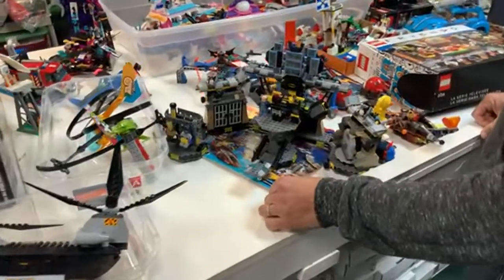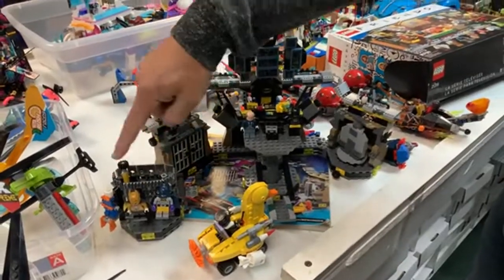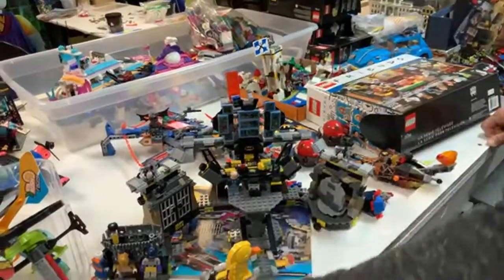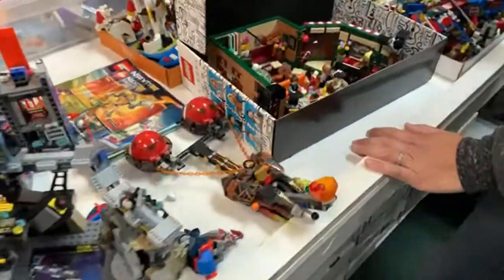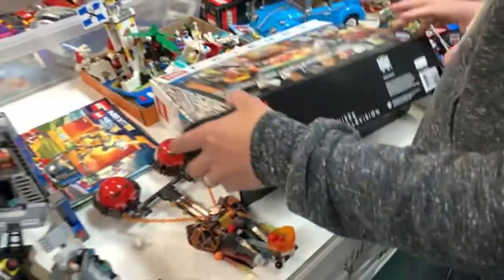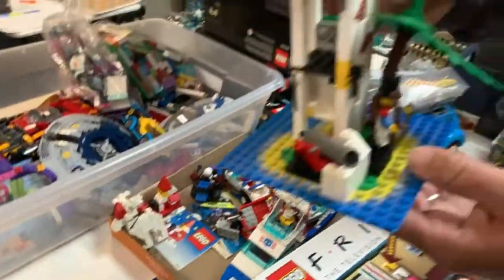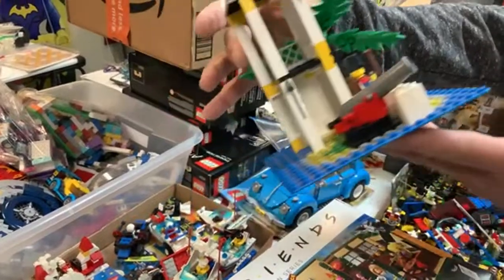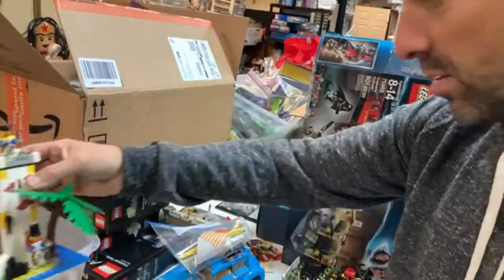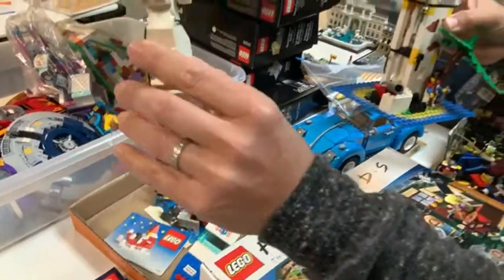We got the LEGO Batman Movie Batcave — looks complete with all the figures and boats. We're starting to get a lot of Friends sets in now; we'll probably put those out and sell as is. There are some older sets here — look at that old Christmas set, probably from the 1990s, in great condition. People are going to like that.